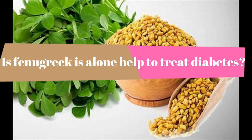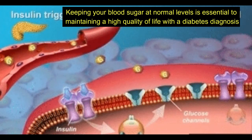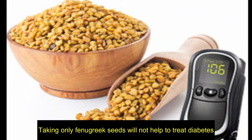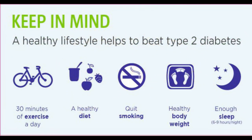Is fenugreek alone enough to treat diabetes? Keeping your blood sugar at normal levels is essential to maintaining a high quality of life with a diabetes diagnosis. Taking only fenugreek seeds will not help to treat diabetes. Along with fenugreek, making lifestyle changes — including following a diabetic diet —